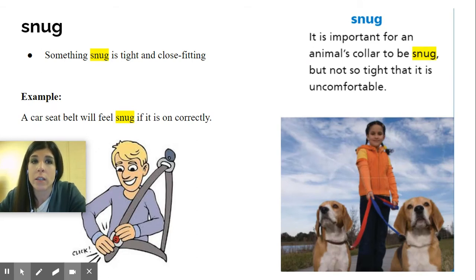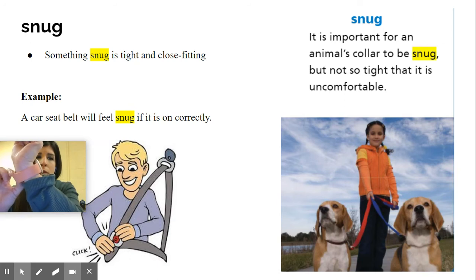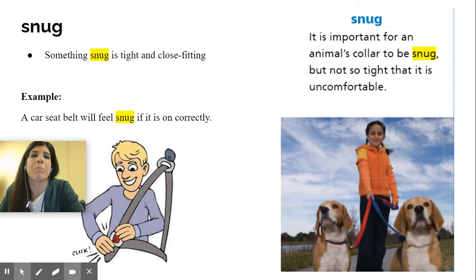Now the next word is snug. This means it is important for an animal's collar to be snug, but not too tight that it is uncomfortable. So if you look at my watch, it's snug on my wrist — it's not going to be able to come off. Something snug is tight and close fitting.